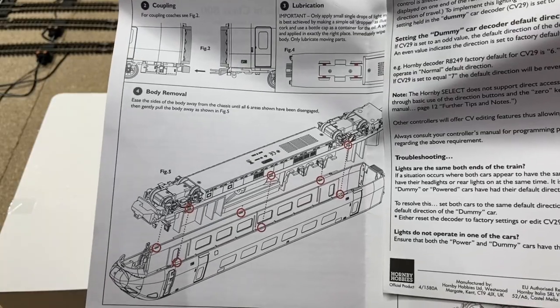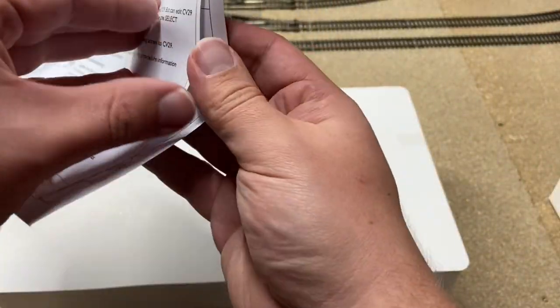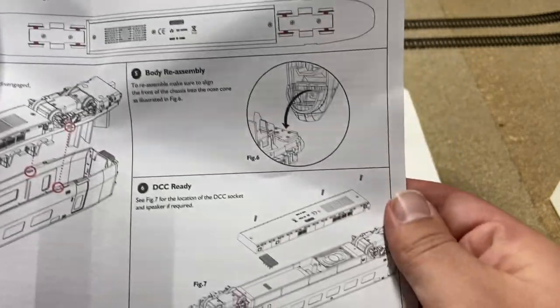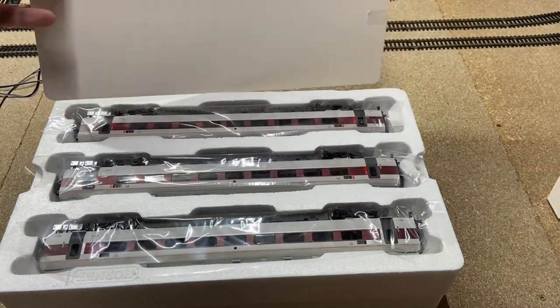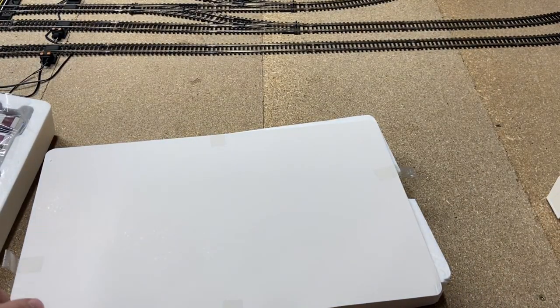I'm hoping Hornby doesn't disappoint. So here is the booklet — fairly straightforward, covering fitting, lubrication, maintenance, and fitting the DC decoder. It also shows how the couplings work, which is interesting. There are DC light controls, which is a positive sign that analog lighting works well. Lubrication points and the DC decoder fitting are actually quite easy — not that I run DC — but the speaker and everything go right at the bottom of the loco, so you don't have to fiddle around taking the body off. It's literally just underneath, and the dummy car means you do need two decoders.